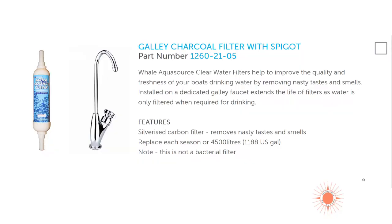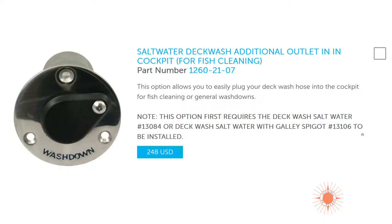In the galley, we're also getting the charcoal filtered spigot to filter the water — that's a good idea. The salt water wash down in the cockpit — yes, good for rinsing fish and cuts and things like that. As for the cockpit sink, we'll probably have fresh water there too. You can use that sink for a lot of different things — dishes, cleaning — and you might want fresh water.